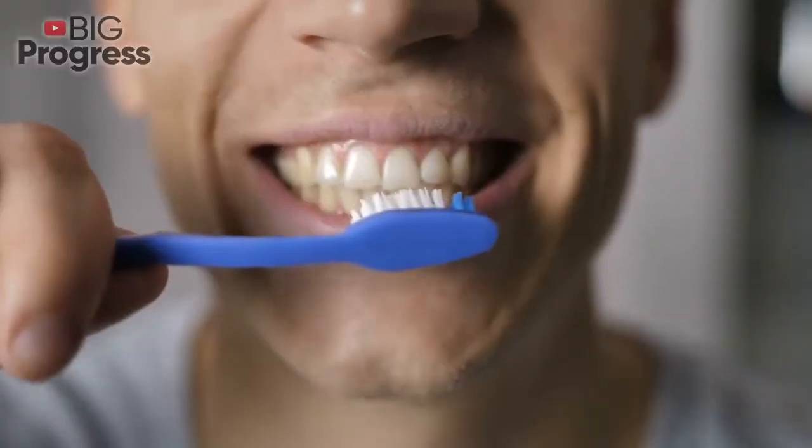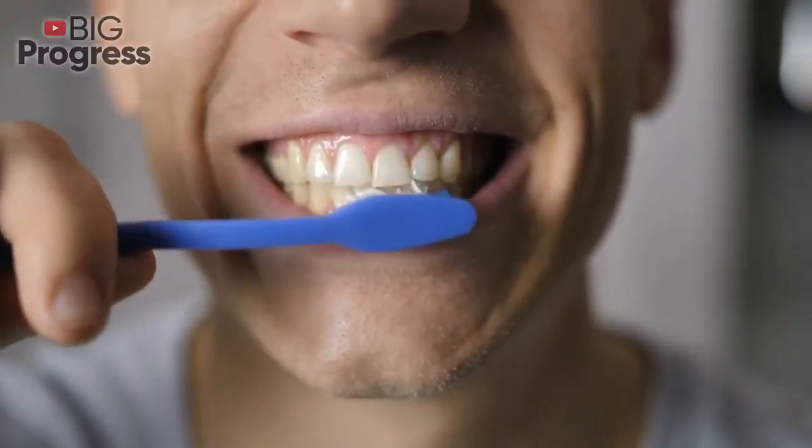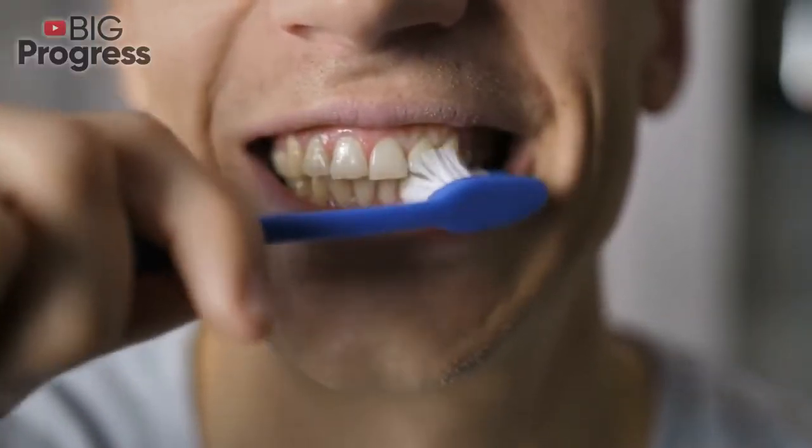Baking soda. It helps neutralize acids in the mouth, reduces bacteria and helps whiten the teeth naturally.